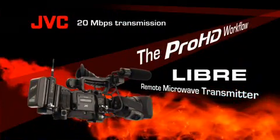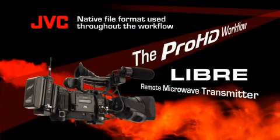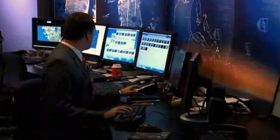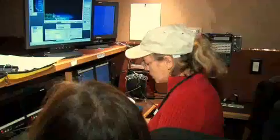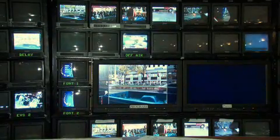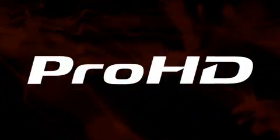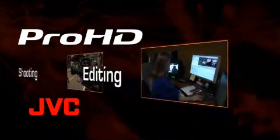Libre transmits the HD signal at 20 megabits per second — the sweet spot for microwave transmission — and it's the same bitrate Pro HD uses to acquire the image, usable throughout the entire workflow. When HD footage is acquired at 50 or 100 megabits per second, you end up encoding, decoding, compressing, and decompressing all along the production chain — it's costly and degrades image quality. With a Pro HD native file workflow, there's no transcoding and no extra compression steps; first-generation HD broadcast quality is maintained throughout.